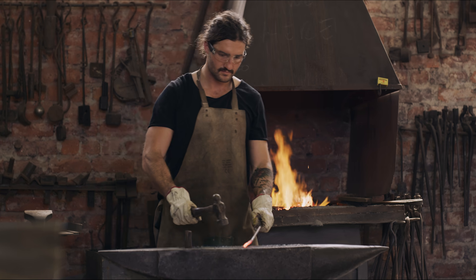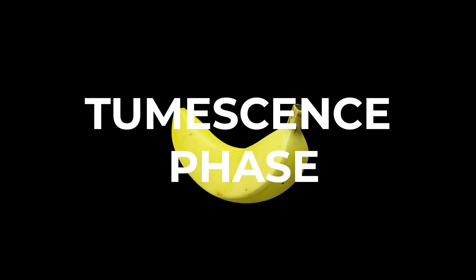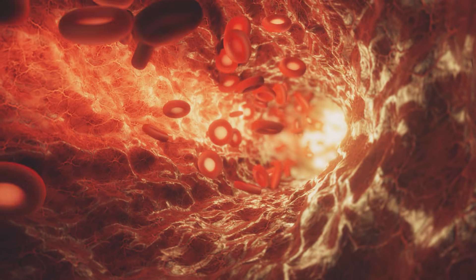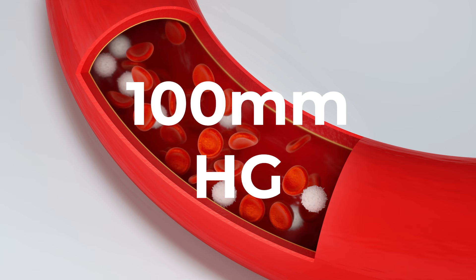As the penis fills, the tunica albuginea — remember, that wrapping as strong as steel — expands and pushes against additional veins, leading to the tumescent phase. When those veins get flattened to their maximum potential, the inflow is maximal and the blood flow can't get out. The pressure can go as high as 100 millimeters of mercury.